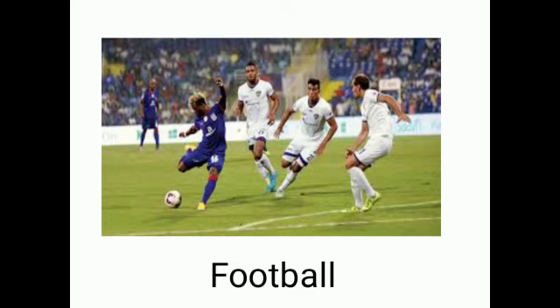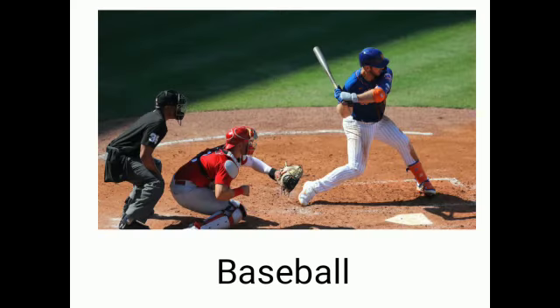Football. F-O-O-T, foot. B-A-L-L, ball. Football. Baseball. B-A-S-E, base. B-A-L-L, ball. Baseball.